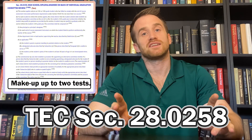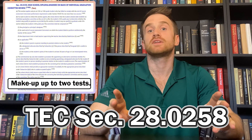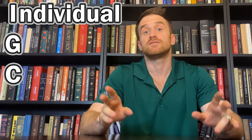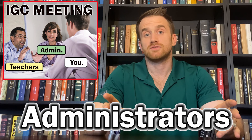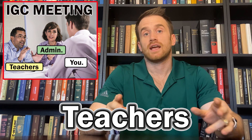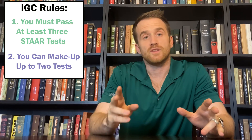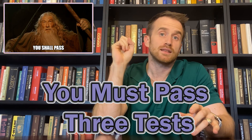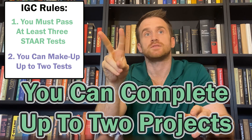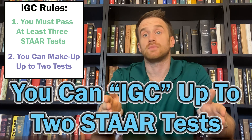It's important to know that under Texas Education Code 28.0258, you can have an IGC — Individual Graduation Committee — meeting. During this meeting, you'll meet with administrators and teachers to go over any STAAR tests you may have failed prior to graduation. If you've passed at least three STAAR tests, you will be able to complete at least two IGC projects to gain credit for up to two tests you might have failed.